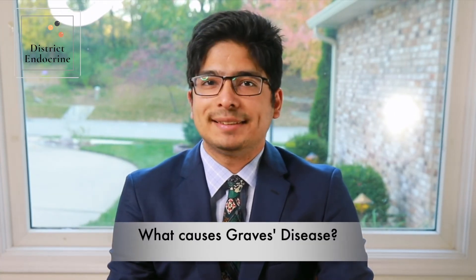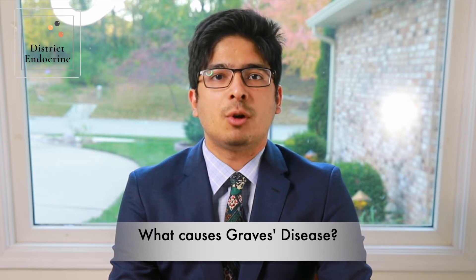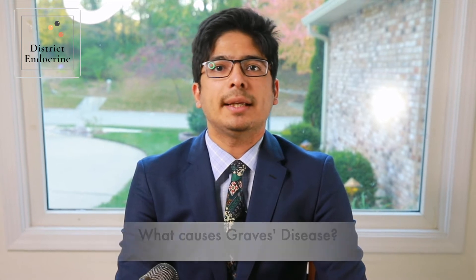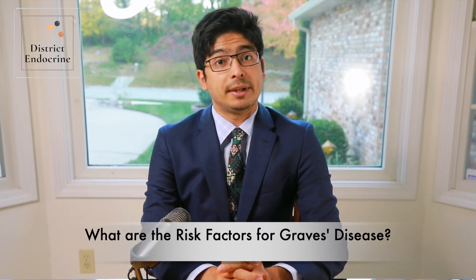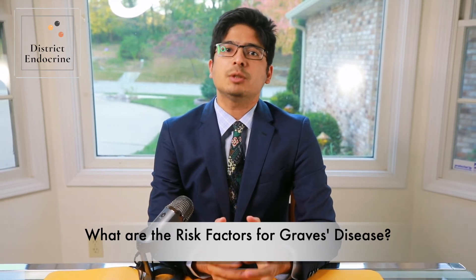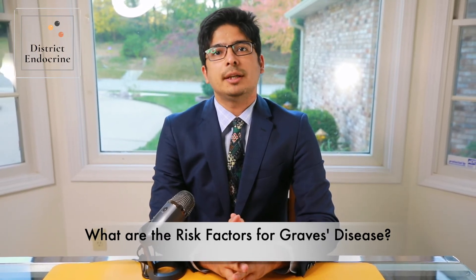What causes Graves' disease? Graves' disease involves antibodies called thyrotropin receptor antibody, or TRAB, produced in the body that excite the thyroid gland, causing it to produce more thyroid hormone. The reasons why this starts are unclear, however there are several risk factors that have been identified. First, family history — if there are family members with Graves' disease, there is more likelihood that you may also develop it, suggesting possible genetic causes.